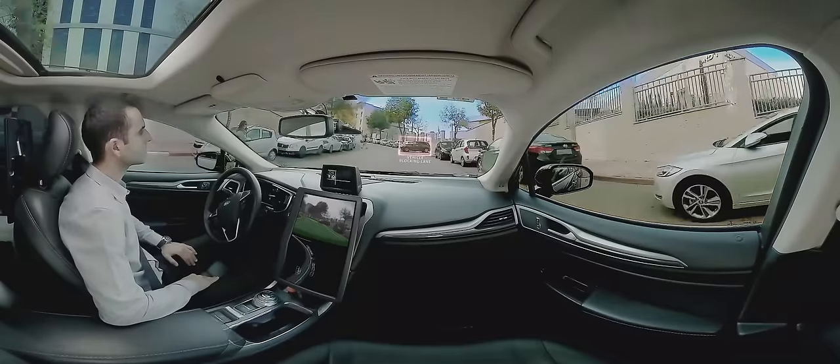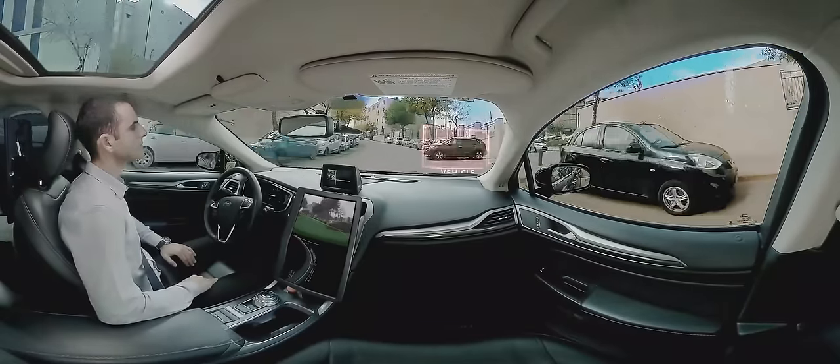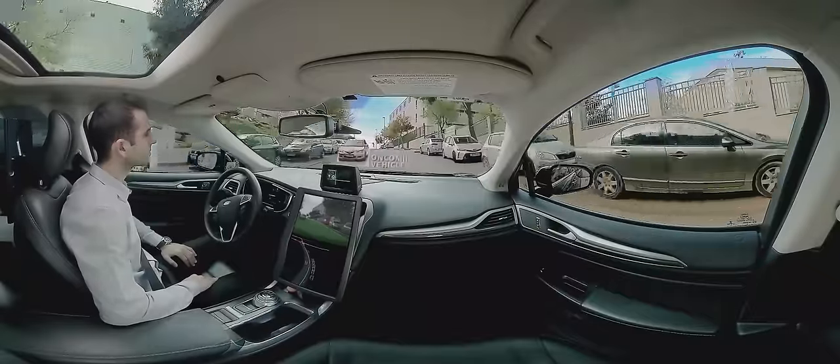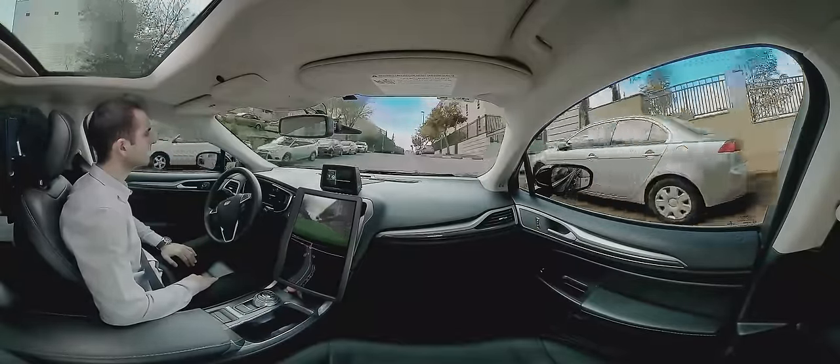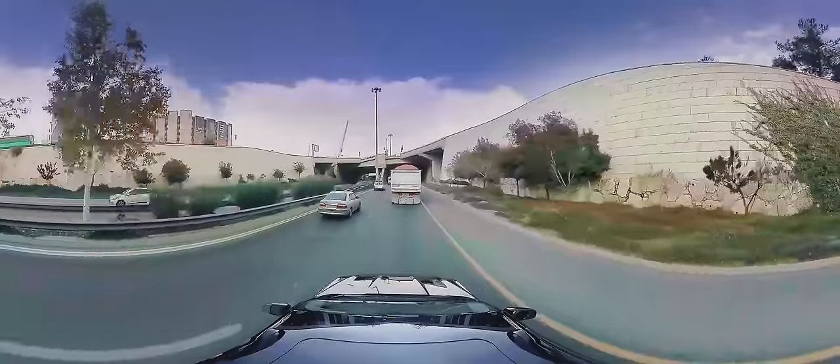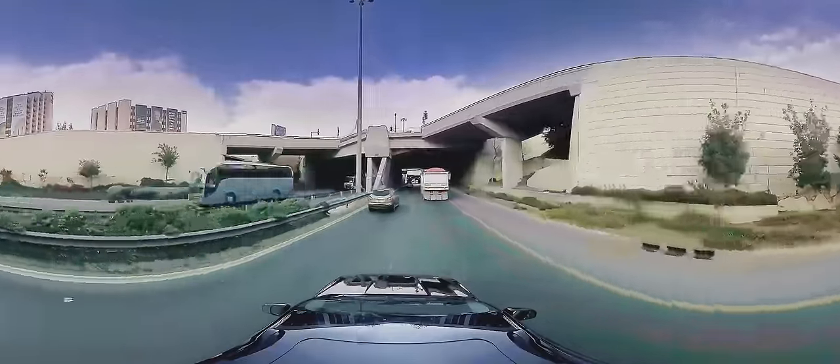The same goes for the vehicle on the right, which is partially blocking our lane, forcing us to assertively maneuver around it and veer into the opposite lane momentarily. The RSS model also adds human-like driving skills to the car, which allow it to negotiate complex situations.